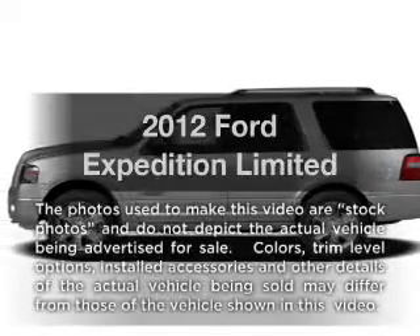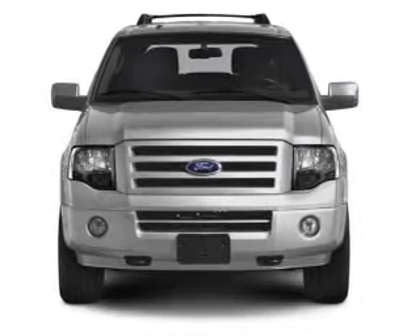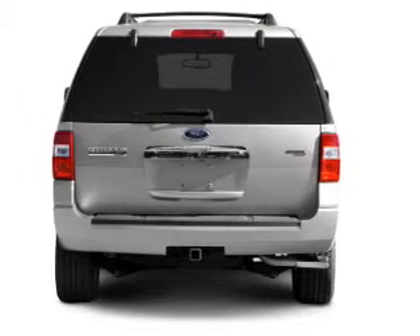Get noticed in this 2012 Ford Expedition. Travel the roads in style and comfort in this great vehicle, with a powerful 8-cylinder engine that responds smoothly to its 6-speed automatic transmission. Treat yourself to a premium sound system.